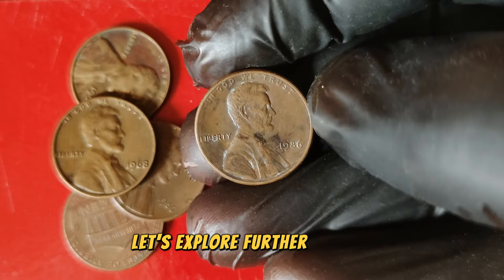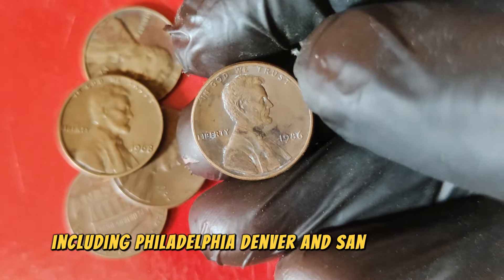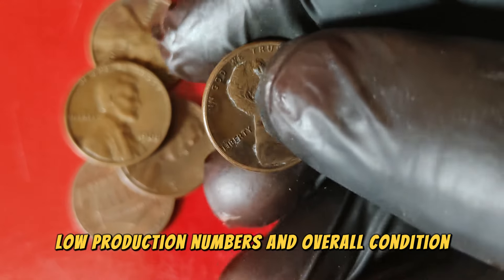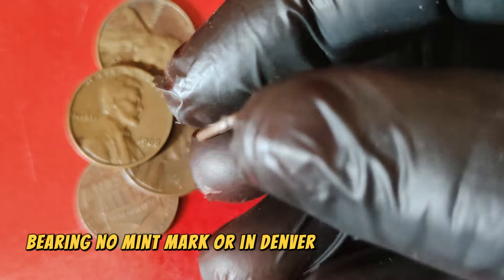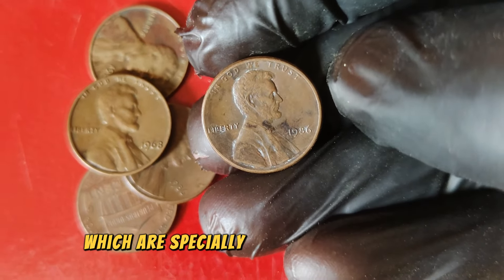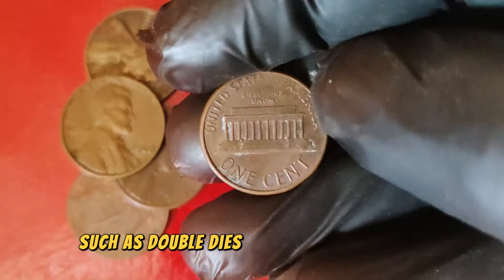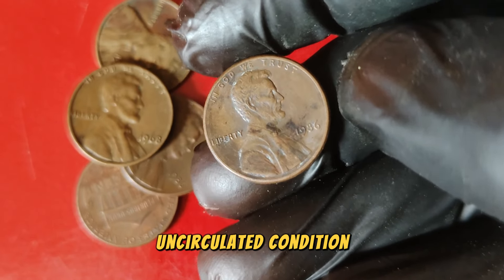In 1986, the U.S. Mint produced millions of Lincoln pennies across its various facilities, including Philadelphia, Denver, and San Francisco. However, not all 1986 pennies are created equal. The value of a coin often depends on factors like minting errors, low production numbers, and overall condition. The coins from San Francisco, marked with an S, were primarily proofs — specially made for collectors with a much higher quality finish. What sets certain 1986 pennies apart are rare minting errors and the condition of the coin. Coins with errors such as double dies or off-center strikes can fetch a premium price. Additionally, coins preserved in pristine, uncirculated condition are highly sought after by collectors.